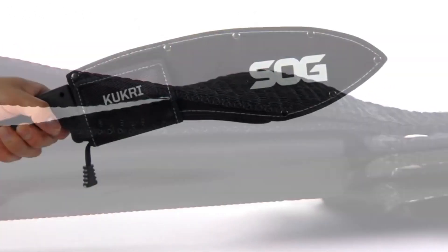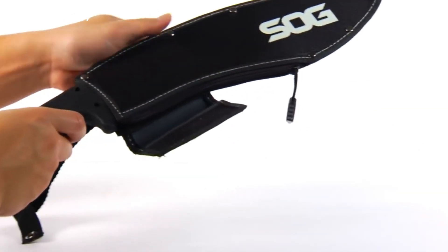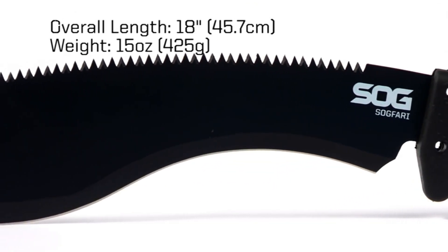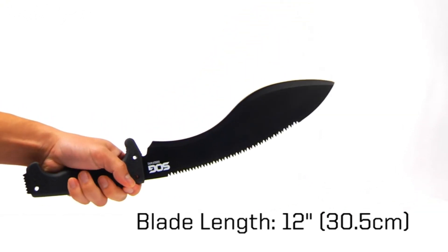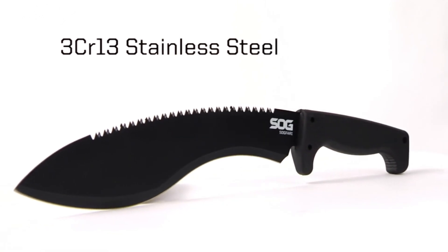With an integrated saw on the back of the blade, it offers added functionality for cutting through tough materials. Whether you're in the wild or managing your homestead, the SOG Sogfari Kukri Machete is your reliable tool — a blend of heritage and innovation for conquering the great outdoors. Unleash the power of the Kukri with Sogfari, a testament to strength, precision, and craftsmanship.